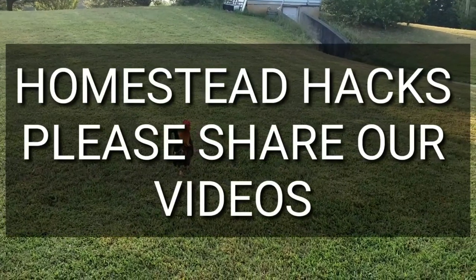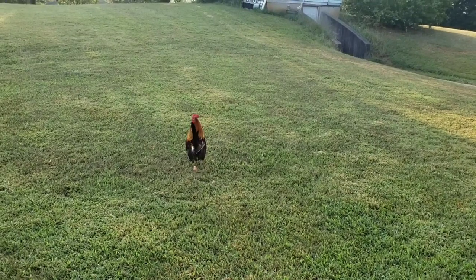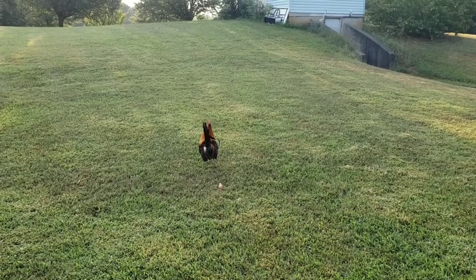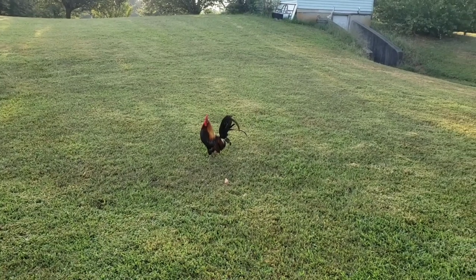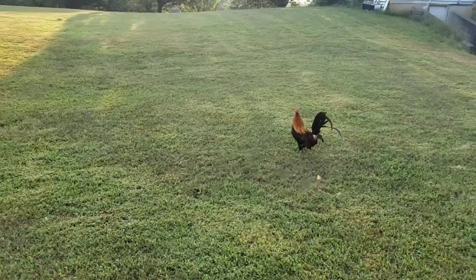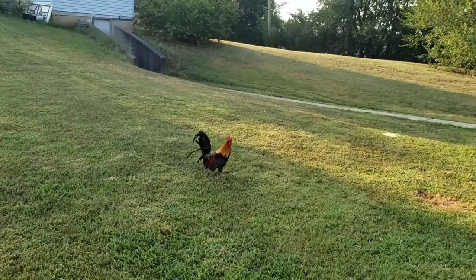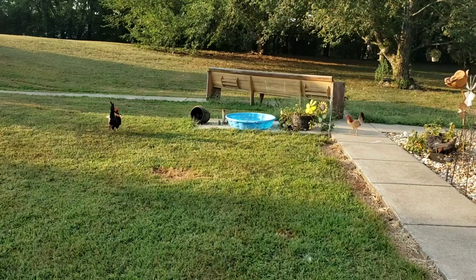Hey everybody, this is David at Homestead Hacks. What I want to talk about today is game chickens and how crucial they are to have on your homestead. We have six acres total and these things are spread out in groups all over the homestead. I just caught this one out here walking around, so I thought I'd film him. Here comes a couple hens.